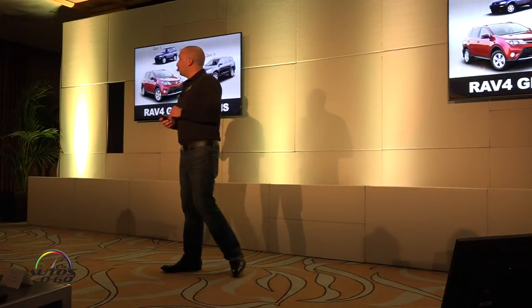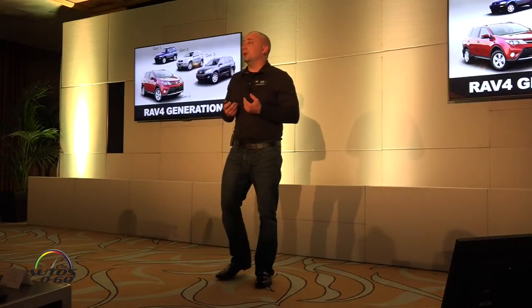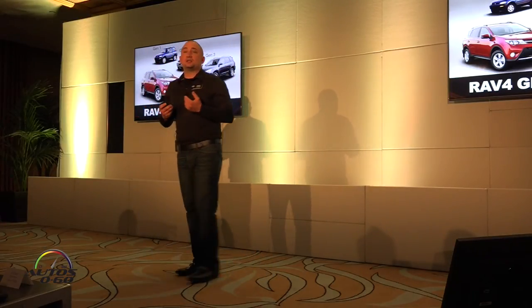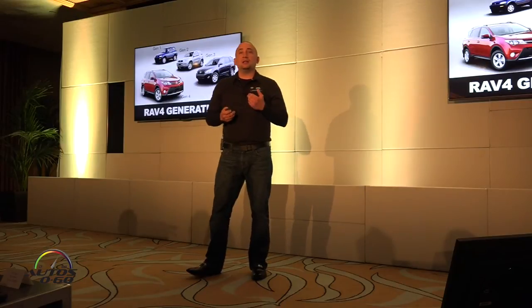So let's get started on the RAV4. The RAV4 is in its fourth generation and the 16 model year marks the midlife cycle change for it. I want to show you a few things on the surface and underneath that make it anything but minor.